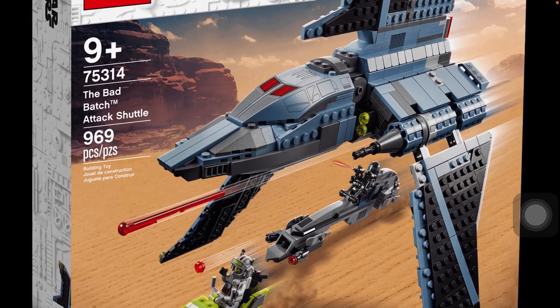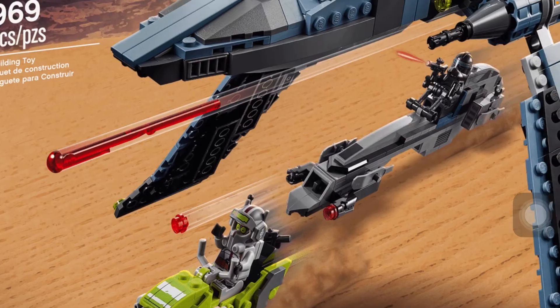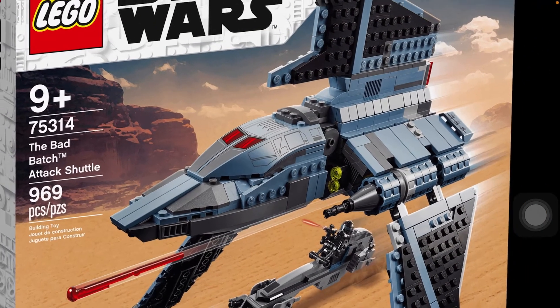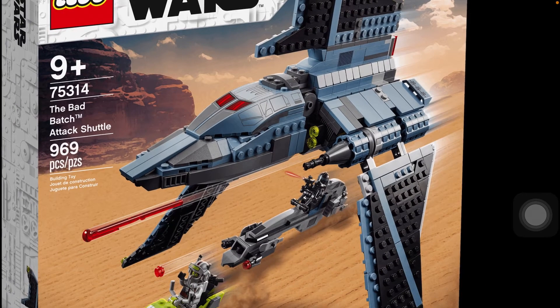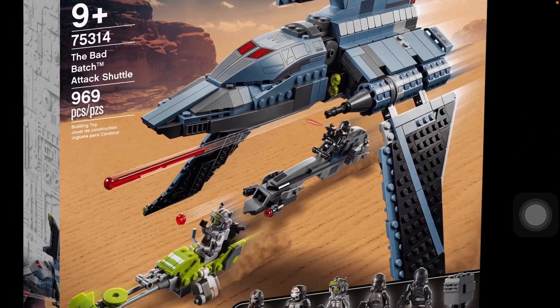I still like how the blue pops out. I think the speeders are pretty good, though I think adding two of them is kind of filler. I would much rather have more pieces added to the shuttle so that the shuttle would be a bit bigger and have more interior space.